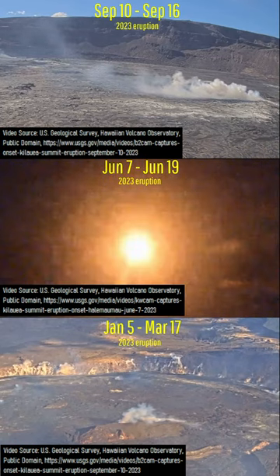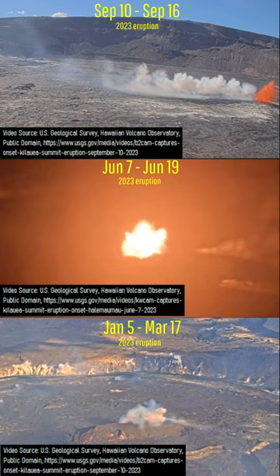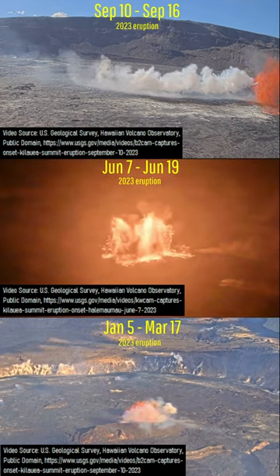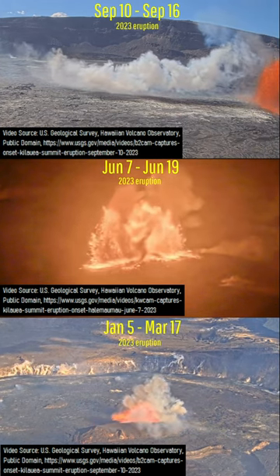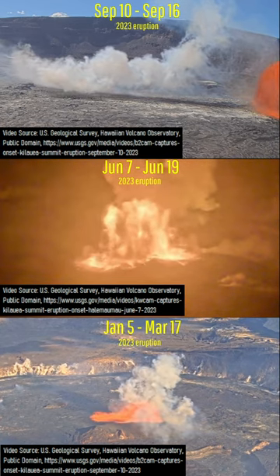What you are looking at is a multi-view of the first few moments USGS web cameras recorded of the three Kilauea eruptions which have occurred in 2023. In each case, lava bursts from a distinct section of Kilauea's caldera floor, creating an initial burst of white volcanic gases upon the eruption's onset and a lava fountain.